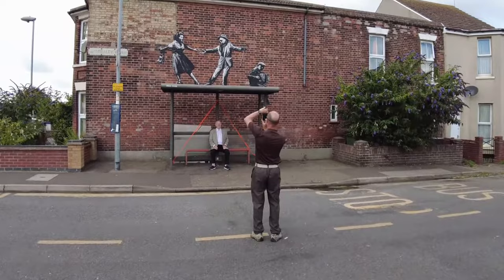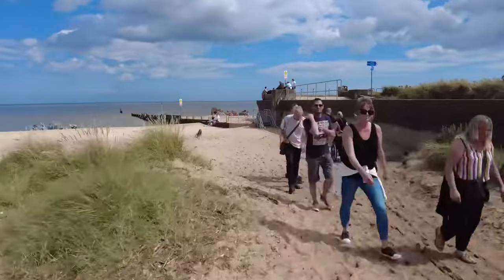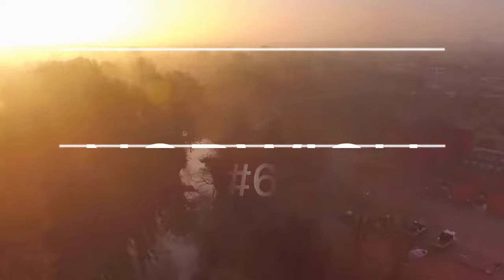Don't pass up the chance to spot a real-life Banksy if you're an art enthusiast. Banksy began his Great British Spraycation in the summer of 2021 and traveled the Norfolk and Suffolk coastlines. He left several murals behind, including one on the seawall in Cromer.